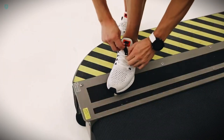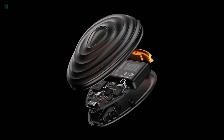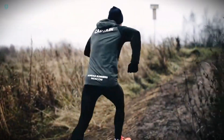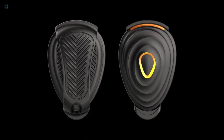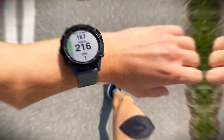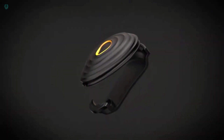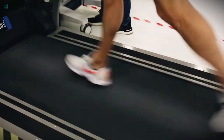Introducing Strid, the runner sensor that doesn't rely on smartphones or GPS. Simply attach it to your running shoes to track data with precise laboratory accuracy. Strid takes into account various factors like terrain, running speed, fatigue, and even wind conditions, enabling you to train based on power, similar to cyclists. Whether you're a seasoned runner or just getting started, Strid is an excellent tool for improving your running technique. Get a set of two sensors with a one-year subscription for $367.